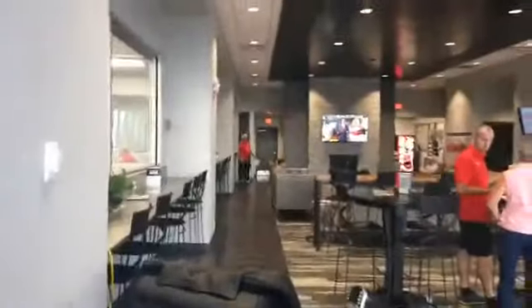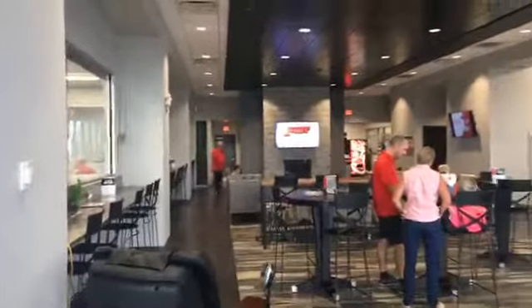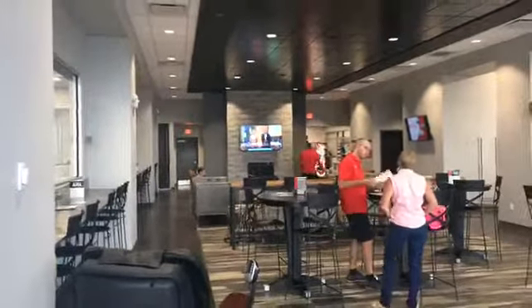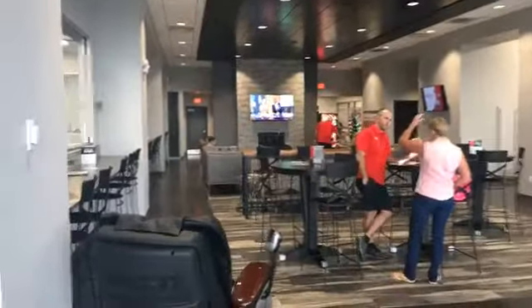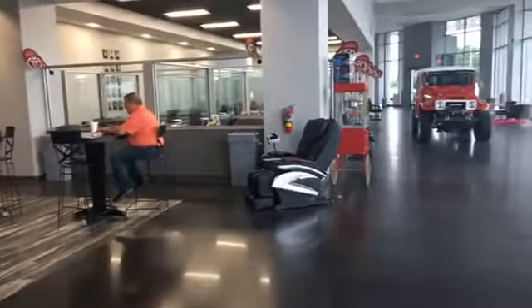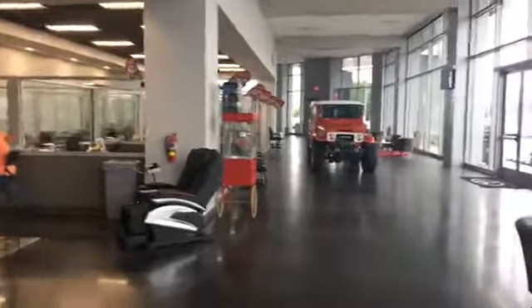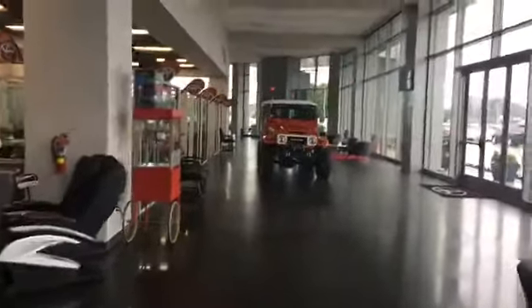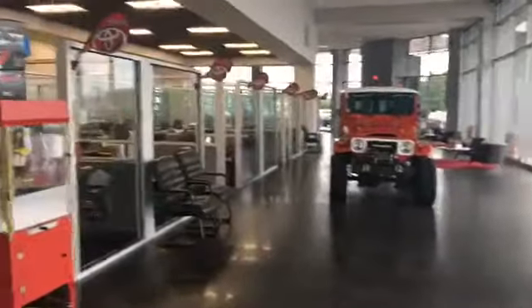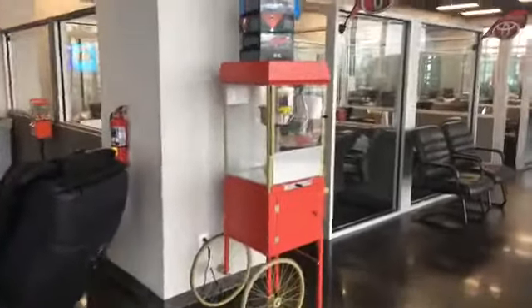Let's come back here and show our service reception area. It is the morning time, it's about 7:50. Toyota Bowling Green service opens at 7 o'clock, 7 to 5:30 Monday through Friday. We have a lot of amenities here for customers — massage chairs here, coffee machines in the back there. The popcorn will get fired up here really soon. Sales people start arriving about 8 o'clock and we'll get the popcorn machine fired up.